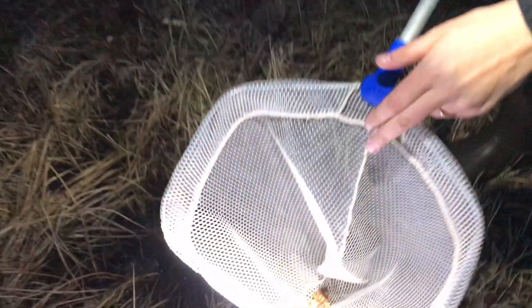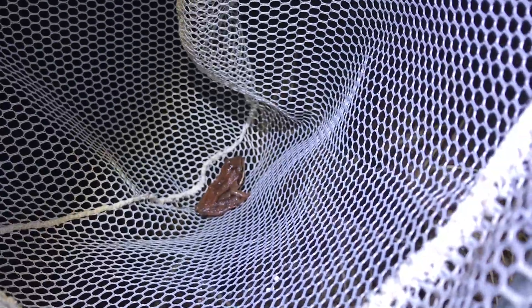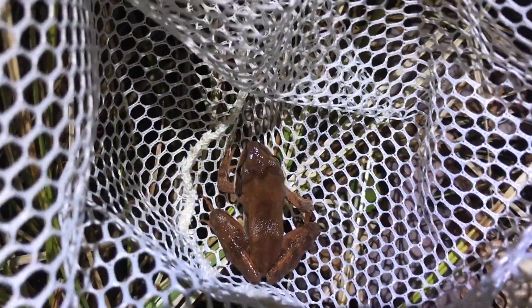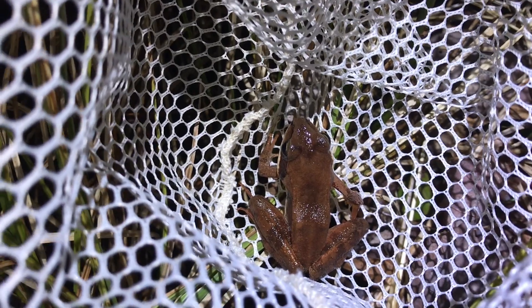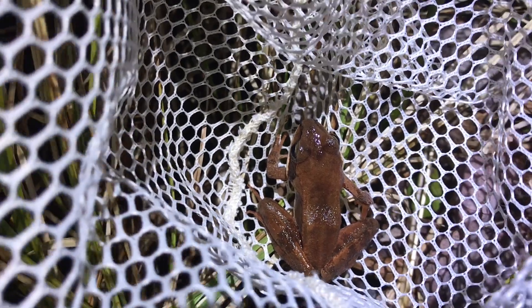I've got a wood frog here. I'm not going to touch this frog right now because my hands are really dry — if I were going to pick them up, I would want to wet my hands first. I'll put them down so you can get a better look. Wood frogs are the ones you'll hear going cluck cluck cluck cluck from the vernal pools. They don't ribbit like a regular frog; they almost sound like ducks.